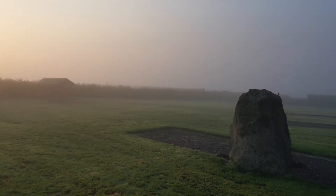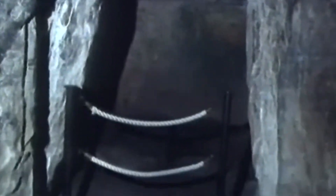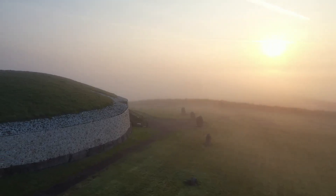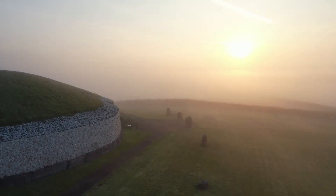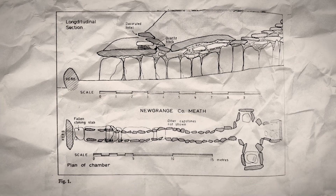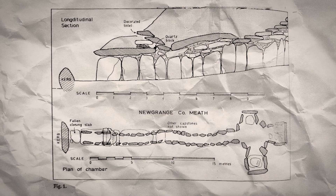At the heart of Newgrange is a narrow passage leading to a central chamber. This passage aligns perfectly with the rising sun on the winter solstice. For a few brief moments, the sun's rays illuminate the chamber, casting light on the stone carvings within. This celestial alignment is no accident — it suggests that the builders possessed a sophisticated understanding of astronomy, mathematics and engineering. An astonishing achievement for a culture from 3200 BCE.